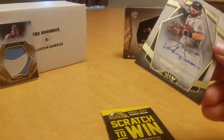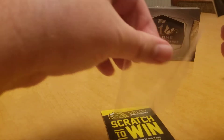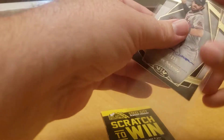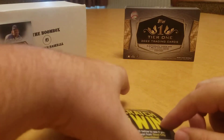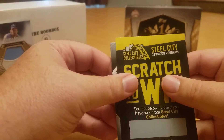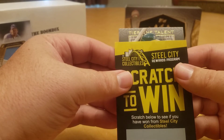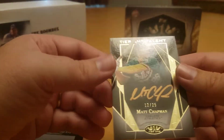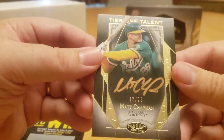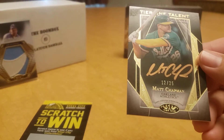Unfortunately that's too thick for the thin sleeves. Better just use a legit sleeve there — knock that one down to a PSA 9. And our last auto, Tier One Talent: Matt Chapman — copper ink, 12 out of 25. Very cool.